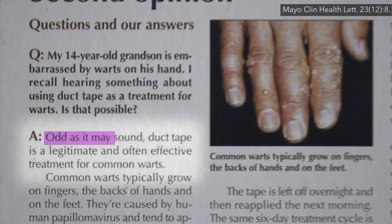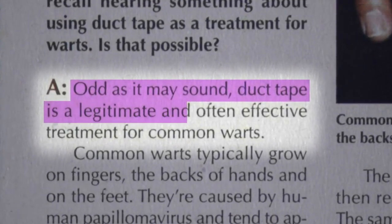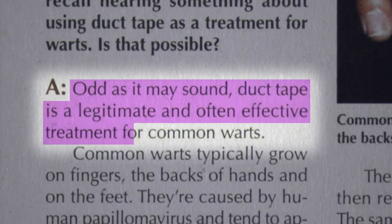In conclusion, odd as it may sound, duct tape is a legitimate and often effective treatment for common warts.